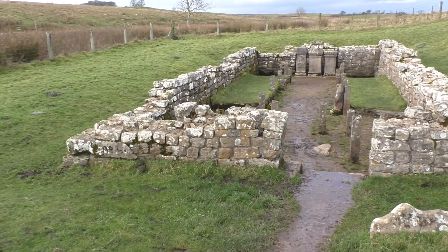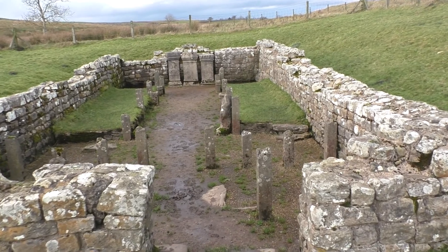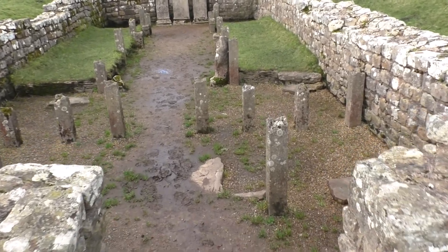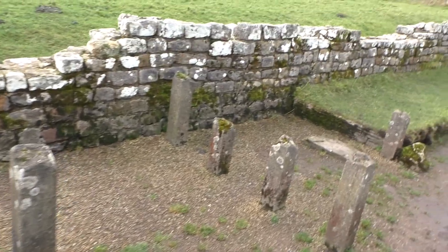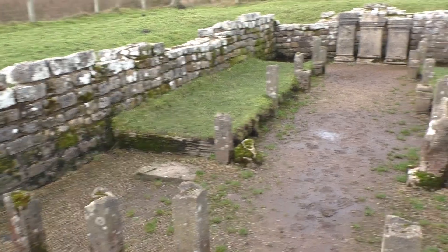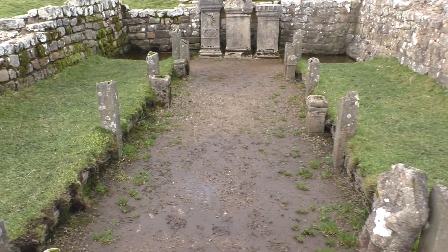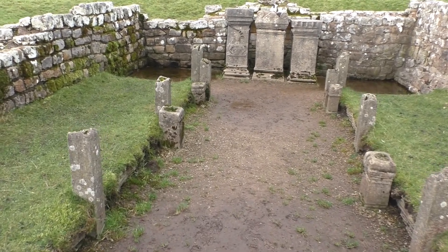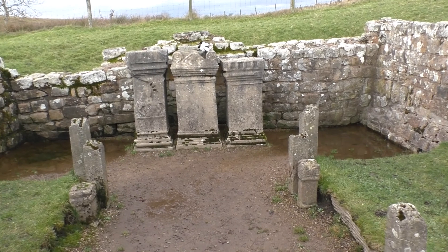I think I can see an artefact that's not exactly of the Roman era. The floor would have been raised up on top of these posts, because they had underfloor heating.